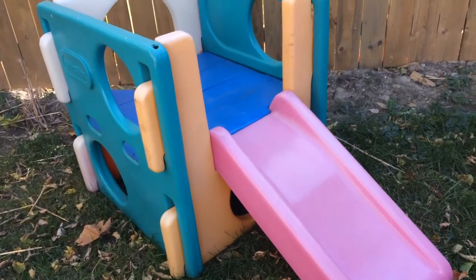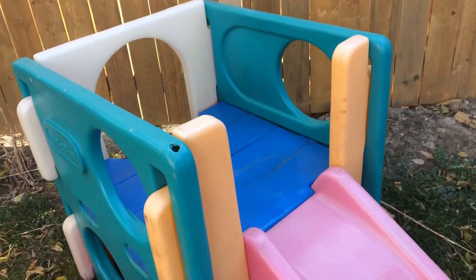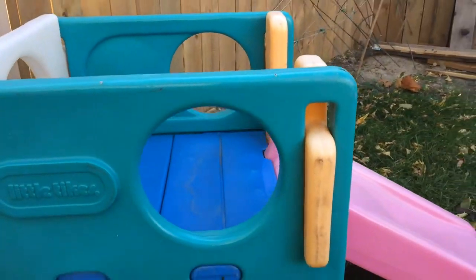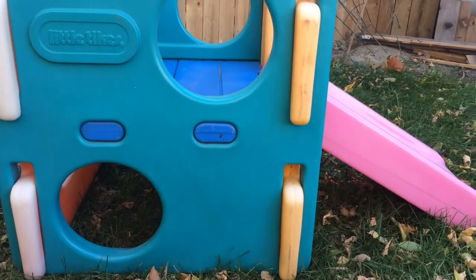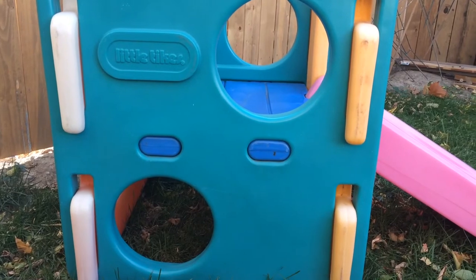Hey everybody, Ben here coming at you with another video about what to buy and sell in your local market, like Facebook Groups, Facebook Marketplace, Kijiji, stuff like that. Today we have the Little Tykes climber jungle gym playhouse slide.